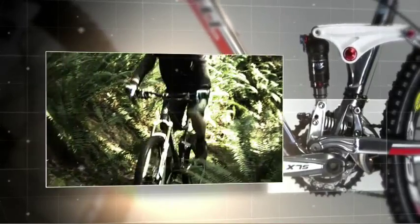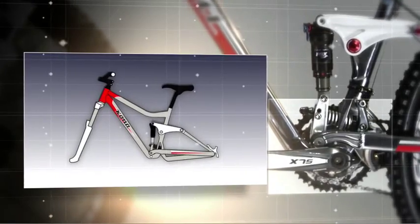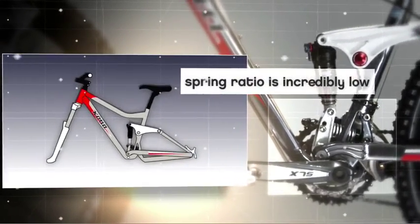As speed increases, so do forces on the bike's rear suspension. Tire drag, faster corners and bigger bumps cause the Magic Link's auxiliary shock to move deeper into its travel.